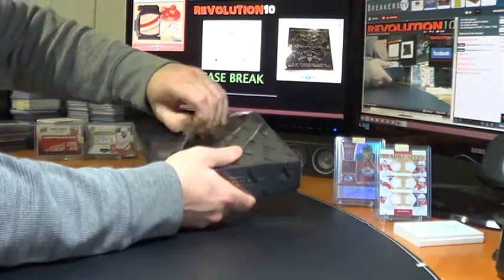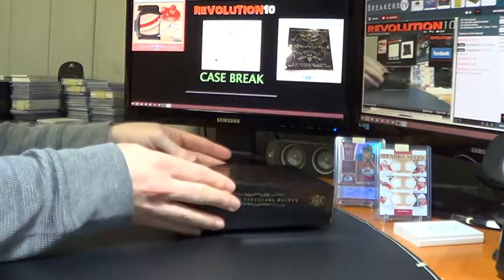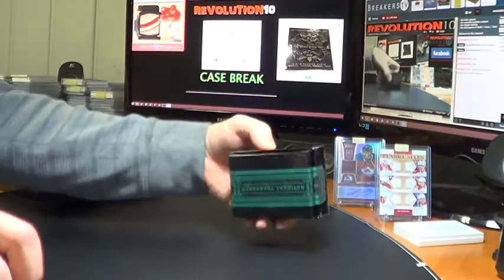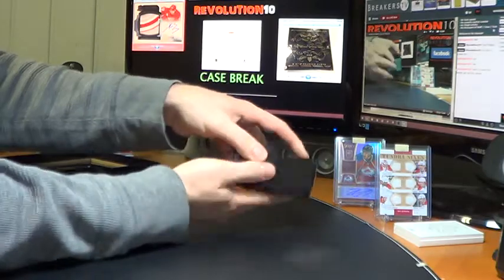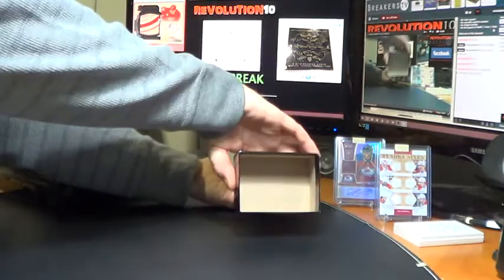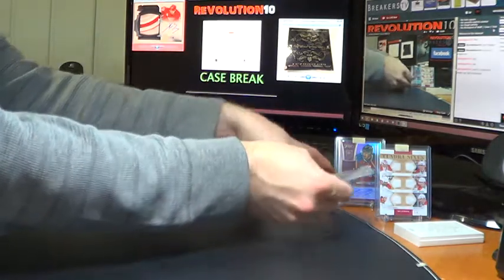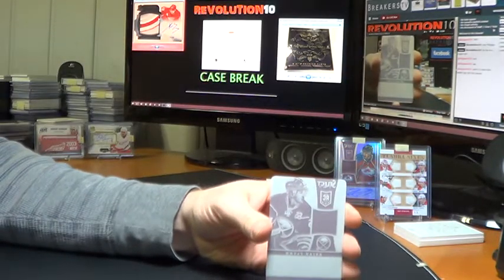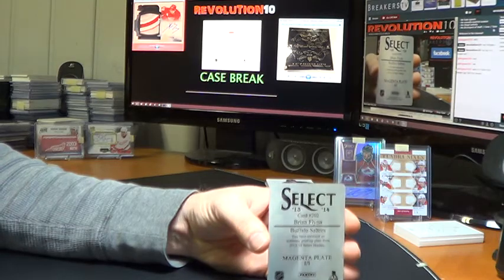Fourth and final box — good luck everybody. We've got a diamond, so I'm thinking we're not going to get an Escape Blade in this box or this case — there's not very many of those things and I just haven't even held one yet. Looks like just one plate here — killing it this break. The Buffalo Sabres, one of one magenta plate of Brian Flynn from 13-14 Select.